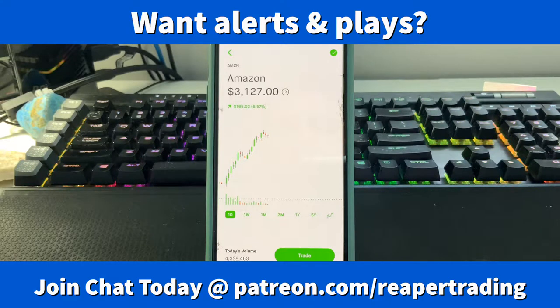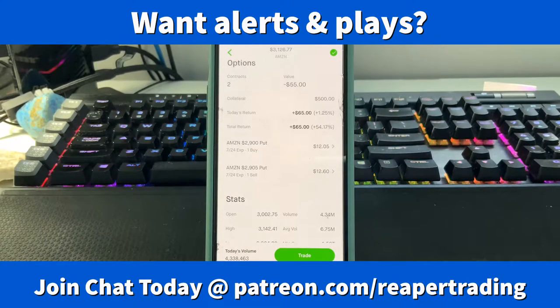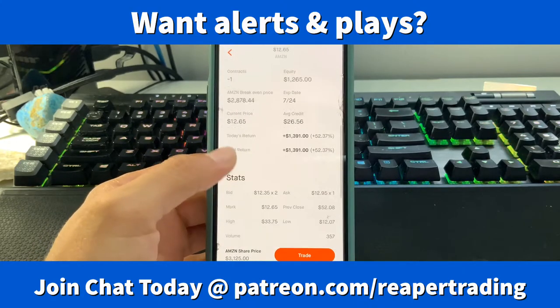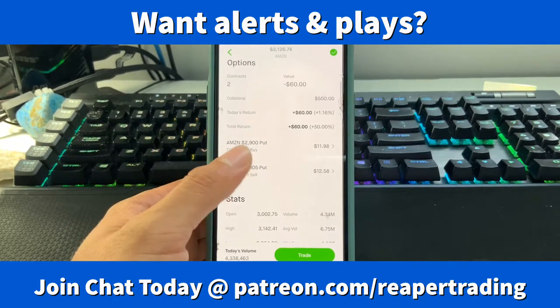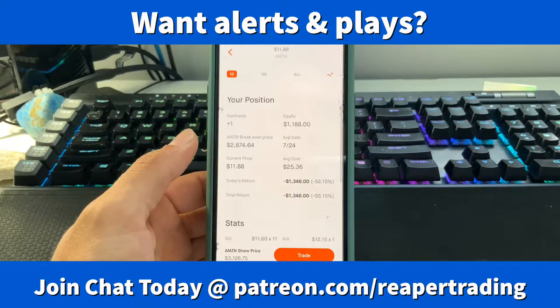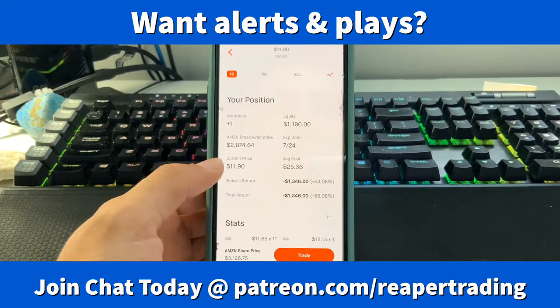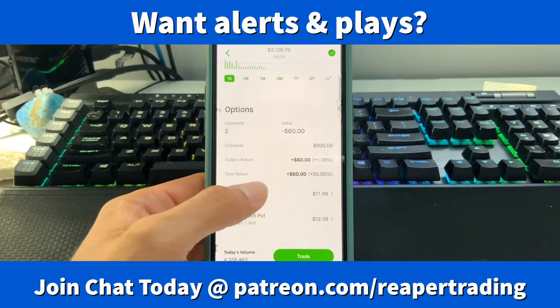Today I placed a credit spread saying that by Friday's close Amazon would not be at $2,905. What I did is I sold the $2,905 put and then I bought the $2,900 put. When you sell one you collect that premium — I collected almost $1,400 on this one. I took that money and bought a leg below, so I lost almost the same amount, and you take profit from the difference between those two. I'm already up almost sixty dollars.